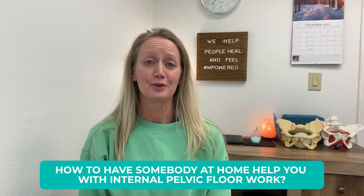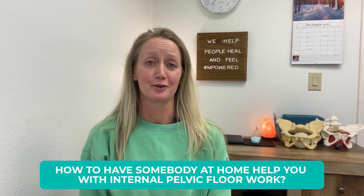How to have somebody at home help you with internal pelvic floor work. Hi, welcome to our Ed Talks — little snippets of education to help you heal and feel empowered. I'm Justine Calderwood, pelvic floor physical therapist and certified birth healing practitioner.